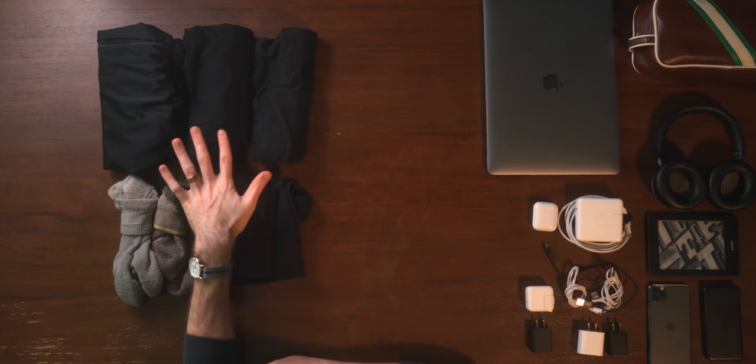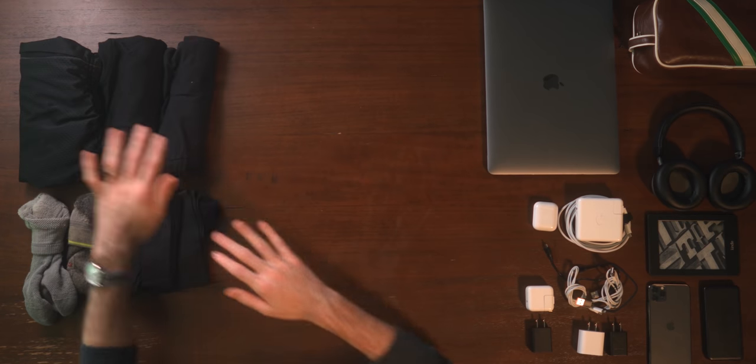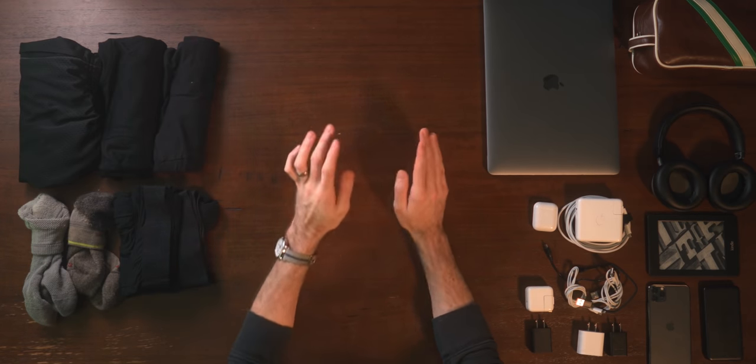After culling all the clothing, this is all you really need for a long weekend trip. It seems crazy but I promise, if you give it a shot, it's going to be a much more pleasant travel experience without having to lug around all that extra stuff. That's the first category — we've culled most of what we're going to cull on clothes.